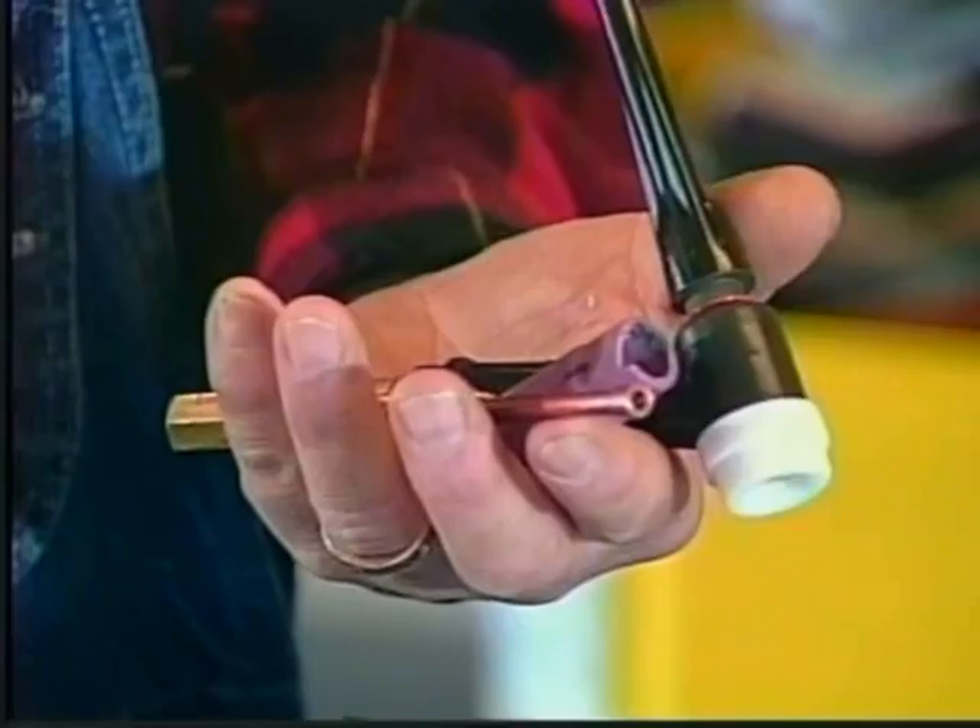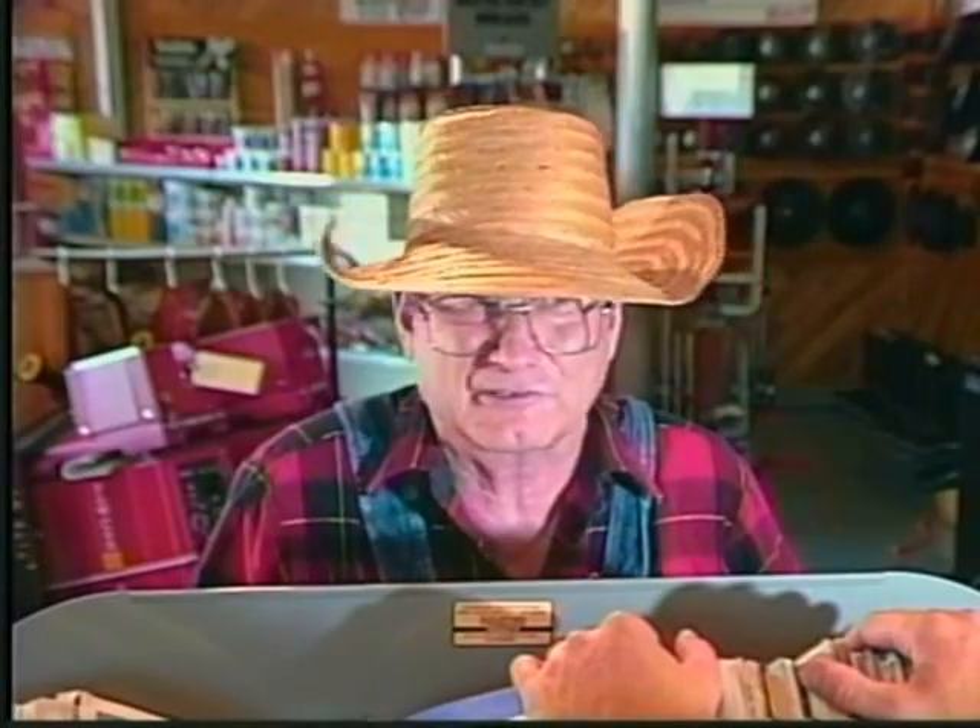I got this pig torch here, and the thingamajig that goes on here don't work no more. I ain't got the watchamacallit for the thingamabob, and I can't jimmy read the watchamahoozit. You know what I'm talking about?